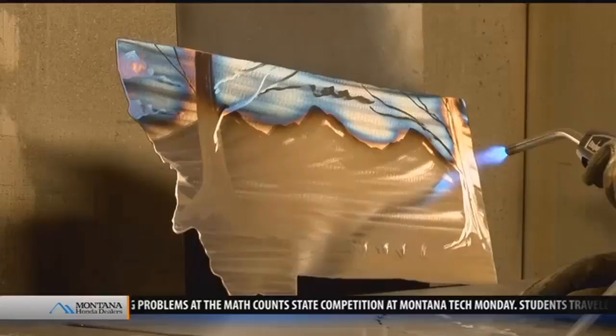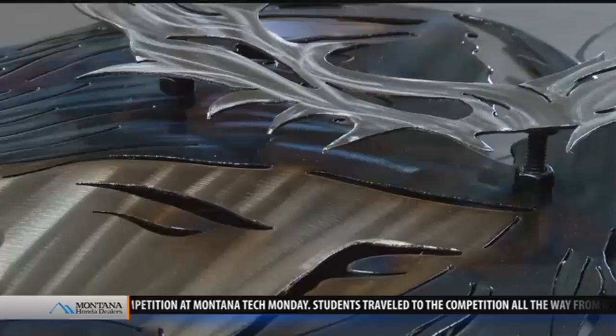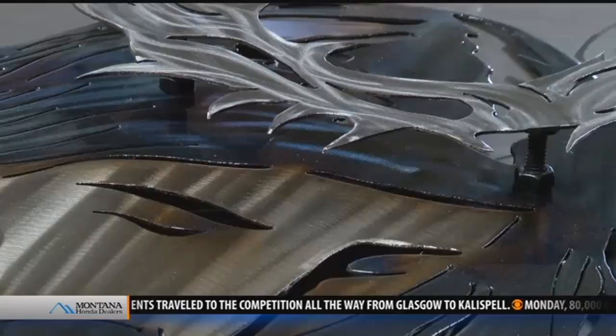In Great Falls, Kaylee Collins, MTN News. By the way, Garneau frequently sells his art at shows all around Montana. He just wrapped up a show at the Out West Art Show in Great Falls.